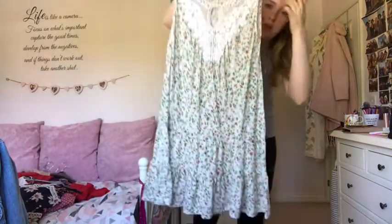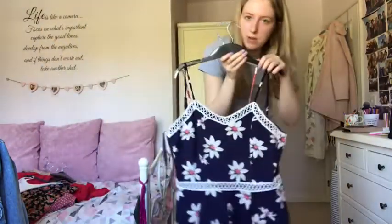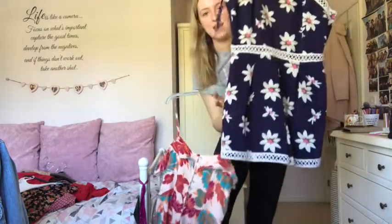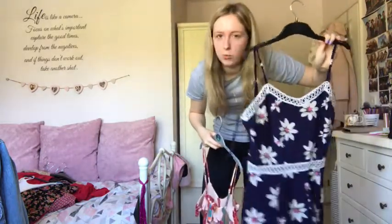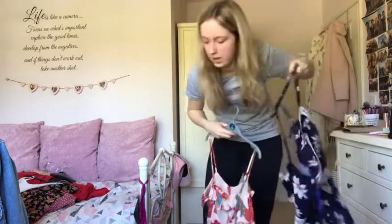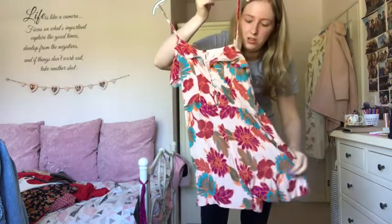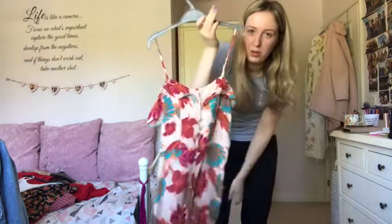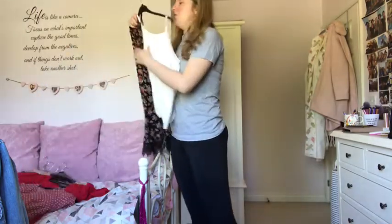I've got two playsuits I absolutely love. This one I've had since I was about 16 - navy with flowers on it, still fits me, keeping it. I actually bought it for my after-prom party but have worn it in Barcelona and on holidays since. This Forever 21 playsuit is lighter than my New Look one with a cut-out back - I love it for heatwave weather.